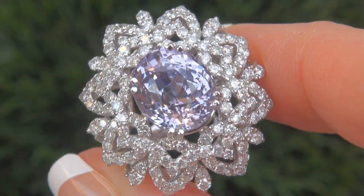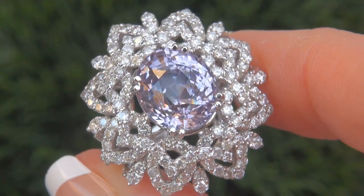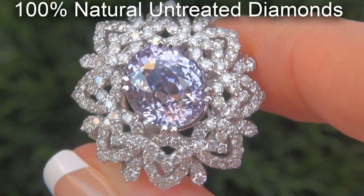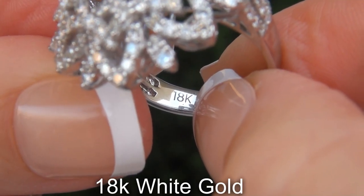Our gemologist also checked and verified every aspect of the ring and confirmed that it is a genuine unheated natural purple sapphire, accented with 100% untreated diamonds, and the setting is heavy solid 18 carat white gold.